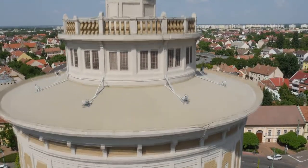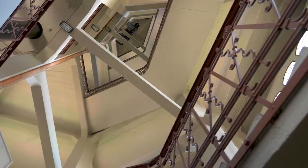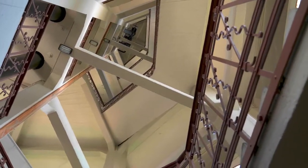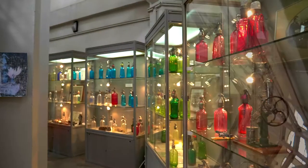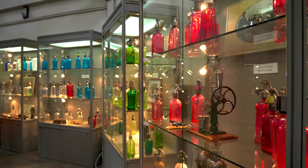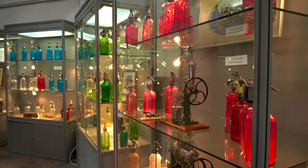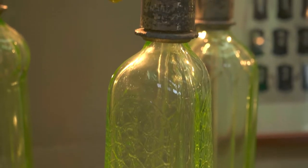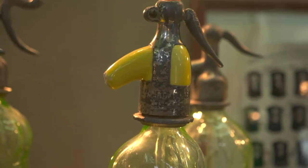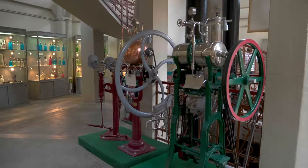In the tower, there is a Foucault pendulum, which can be used to demonstrate the earth's rotation. One of the spectacles of the tower is the soda water museum on the ground floor, that bears the title Soda Water, the Cultic Drink of Hungarians. The colourful exhibition was collected by one of the soda water makers of Szeged, István Balfi.